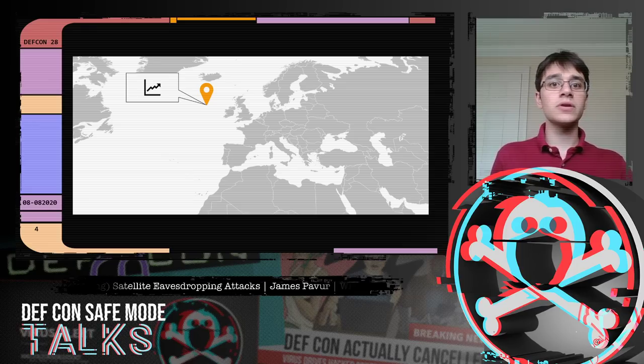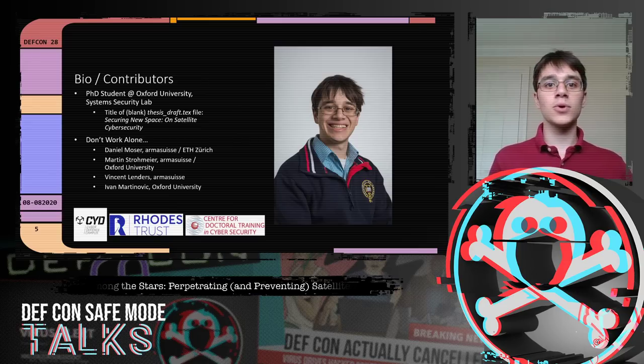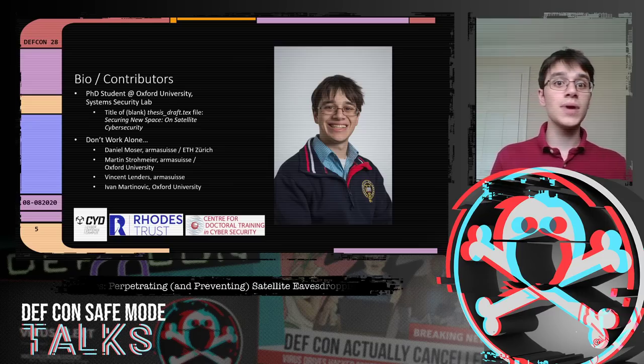How does this sort of thing happen? How do I get this kind of information, and how do we protect it in the future? I'm James Pavort, a PhD student at Oxford University where I research satellite cybersecurity. Today I want to talk about the results of more than two years of experiments looking at real-world use of satellite broadband. I do this work with talented people from the UK and Switzerland.